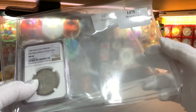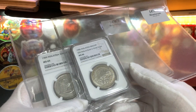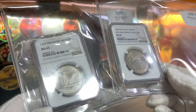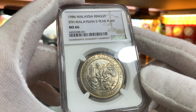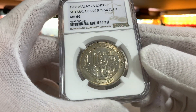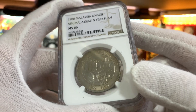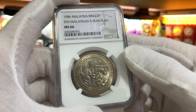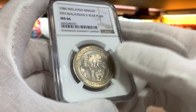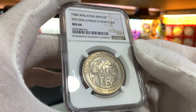I won 2 other coins in the same auction — lot numbers 147073 and 147071. Both are NGC-graded Malaysian 1-ringgit coins: a commemorative 1-ringgit coin and a 1-ringgit parliament coin. The commemorative coin was issued in 1986 and it commemorates the introduction of the 5th Malaysian 5-year plan. This coin has achieved a grade of Mint State 66. I do have the entire series of these commemorative coins as raw coins in my collection. I don't have the intention of collecting all the graded examples, but there were no bids for this lot and I won it at a price less than what you would pay to send it to NGC for grading.